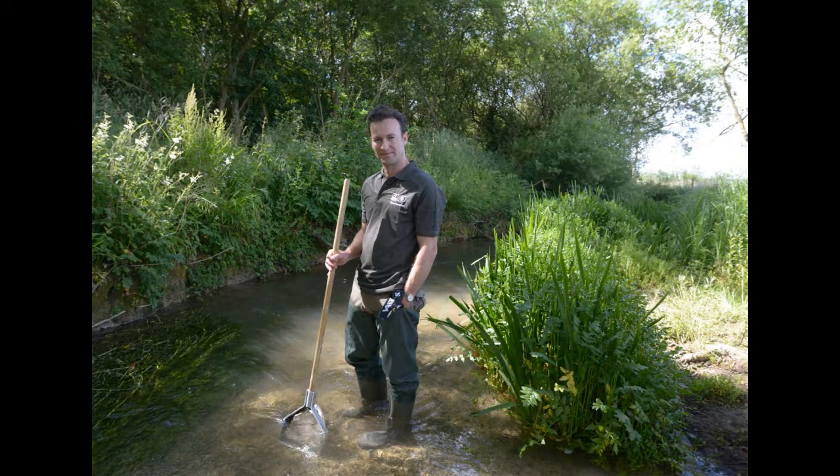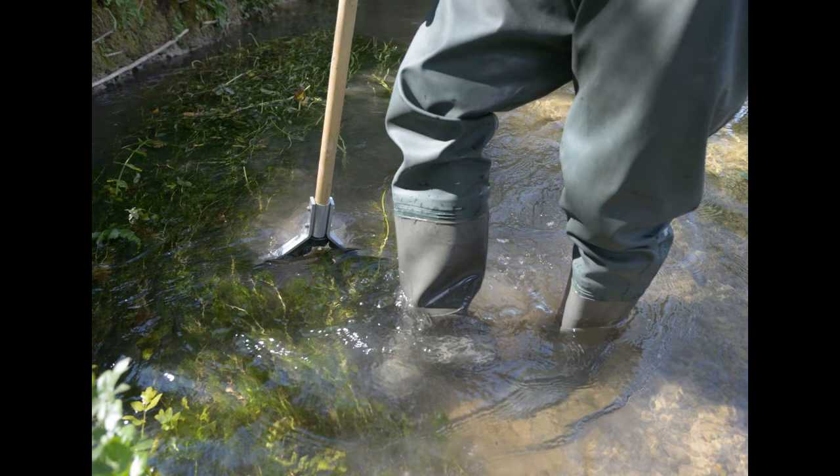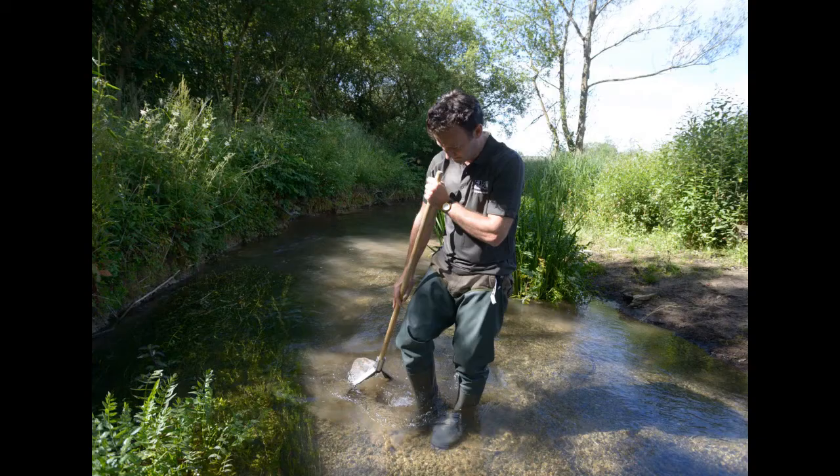We have a standardised methodology: we're kick sampling the substrate of the river bed, just disturbing the gravel and the silt just upstream of the net, so anything that's under there will hopefully float down and get caught in the net. We try to get a good cross section of the stream as well, so we're monitoring all of the different microhabitats within the river.